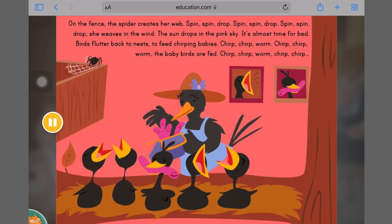On the fence, the spider creates her web. Spin, spin, drop. Spin, spin, drop. Spin, spin, drop — she weaves in the wind.